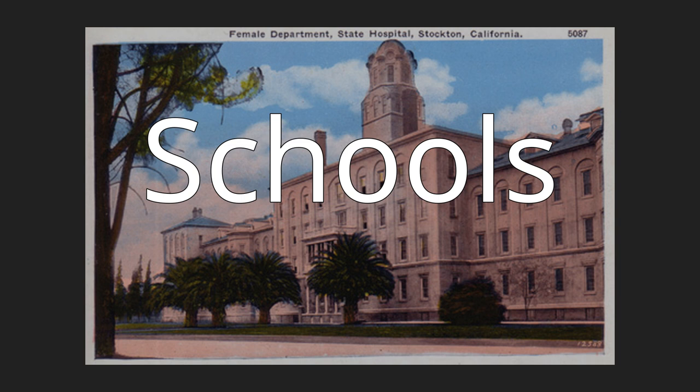Luther Burbank School, 1925, 1130 South Pilgrim Street. The building was added to the city register by resolution number 35,547 on August 28, 1978.